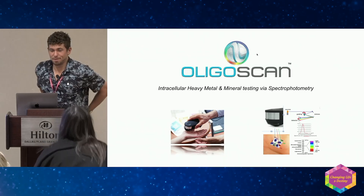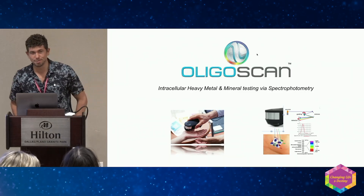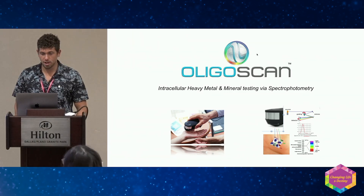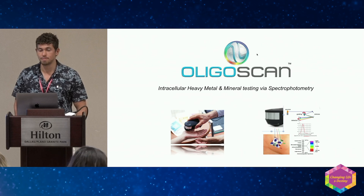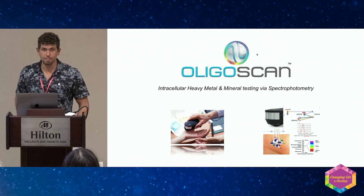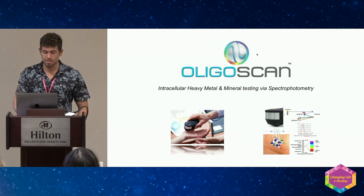Hello, everyone. My name is Jeff Leone. I'm the Creative Director of OligoScan. Today, I don't know if you saw my other presentation, but it was a little more extensive. I had 50 minutes, so I only have 20 minutes. I'm going to try to keep it brief, but I'll cover as much as I possibly can, and leave maybe a couple of minutes for questions.